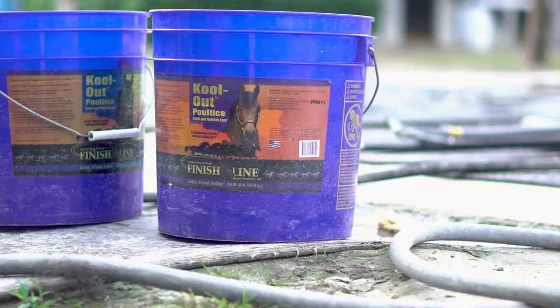We love the poultice — it's a great quality poultice. Hoof packing. All the products are just of the highest quality.